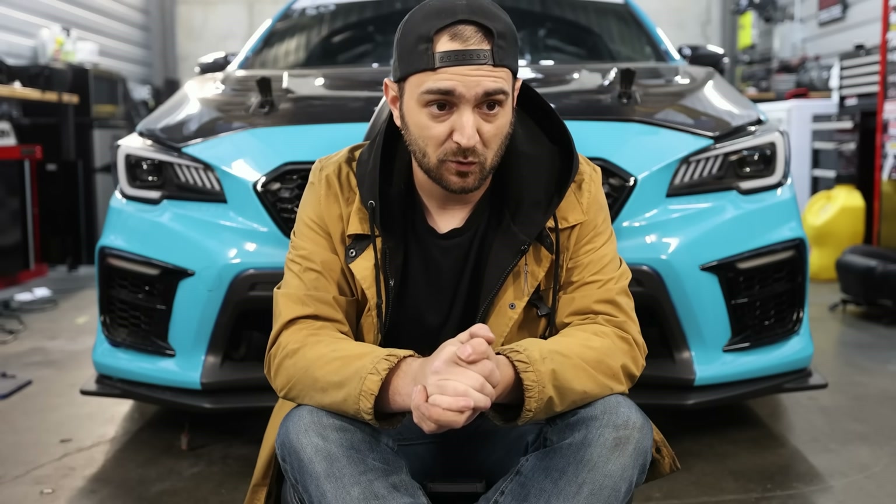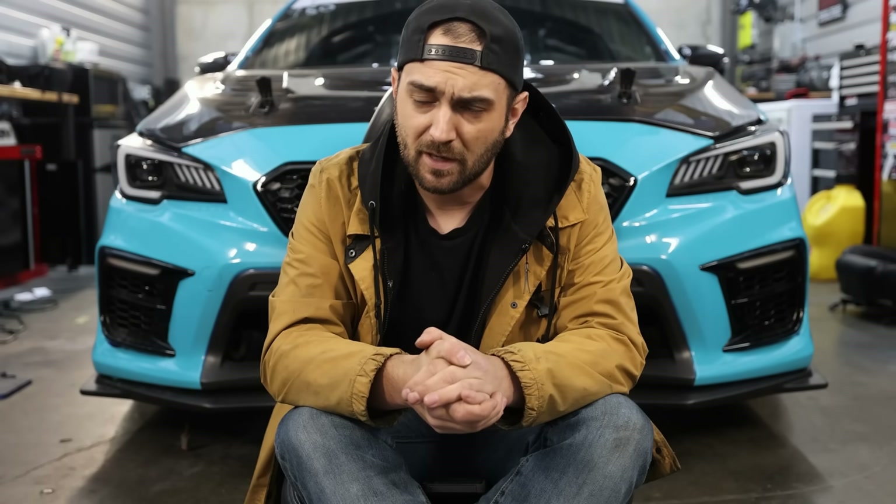The EJ was first introduced in 1989 and it ran until 2021 in production vehicles. You can still purchase brand new EJs, obviously, with them being manufactured until 2021. But that's a long time — the EJ's been around for 32 years. I'm 30, I was born in '93, so 1989 plus... anyway, the EJs have been around for a long time.